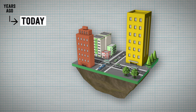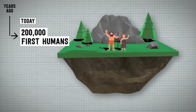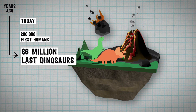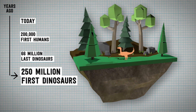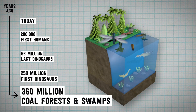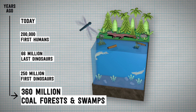This is today. 200,000 years ago, the first humans appeared. 66 million years ago, we said goodbye to the last dinosaurs. 250 million years ago, the very first dinosaurs appeared. And at 360 million years, were coal forests and swamps.